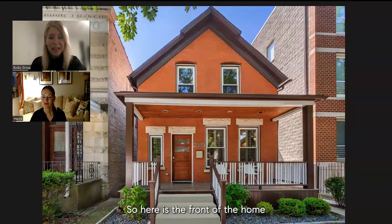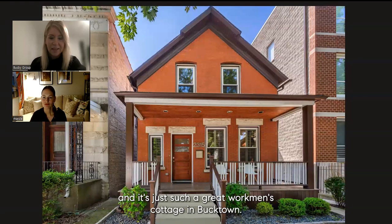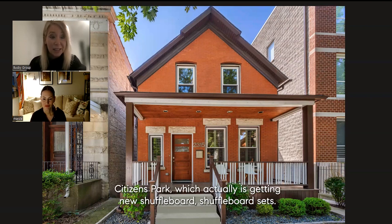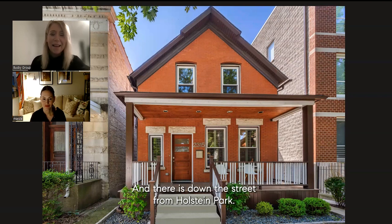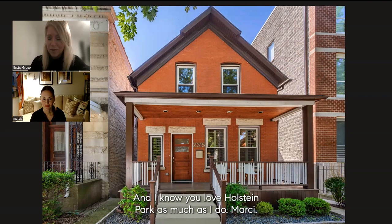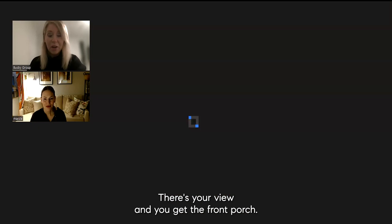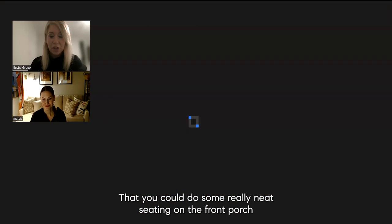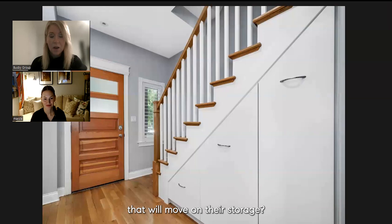Here is the front of the home — it's just such a great workman's cottage in Bucktown. It's directly across from Senior Citizens Park, which is getting new shuffleboard sets, and down the street from Halstein Park. You get this view and you get the front porch — how great is that? You could do some really neat seating on the front porch.